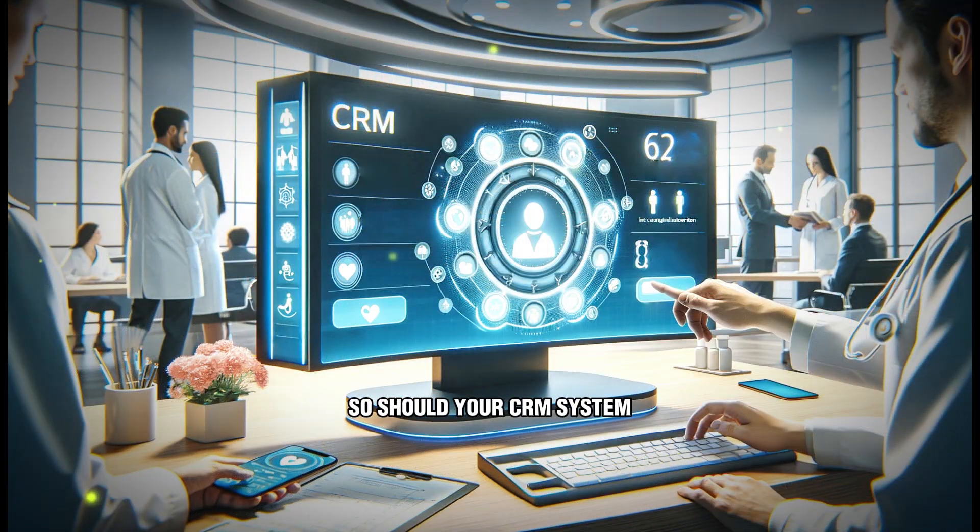Scalability and flexibility: as your business grows and evolves, so should your CRM system. Our solutions are scalable and flexible, allowing you to adapt to changing needs and expanding operations seamlessly.